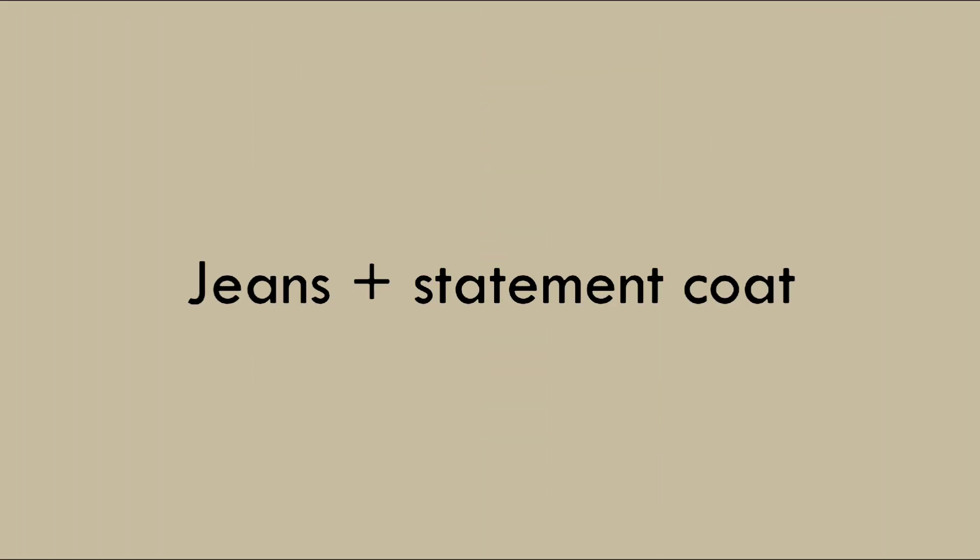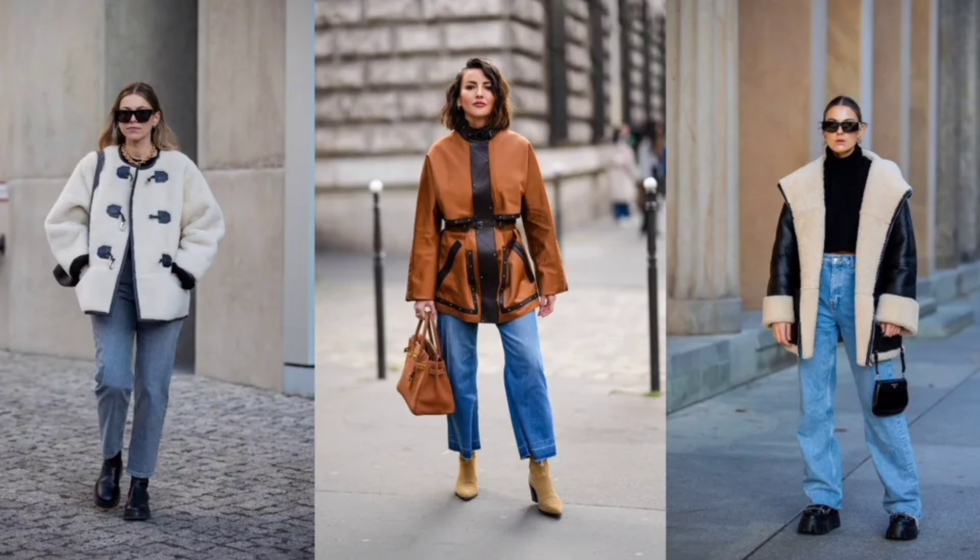Jeans and statement coat: Look for relaxed cuts such as a straight leg or boyfriend cut for an effortless look.